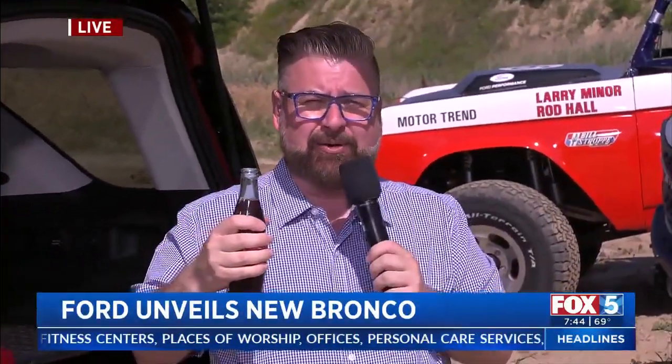And every single one will come with its own bottle opener in the back. I'm going to do this with one hand — look at that, there we go. A little bottle opener in the back so you can enjoy a beverage — it could be a beer, but we have to wait until we're off the road.